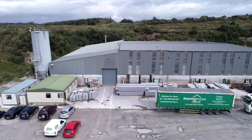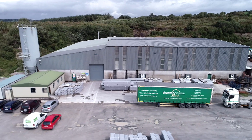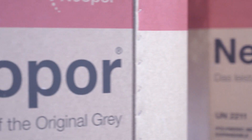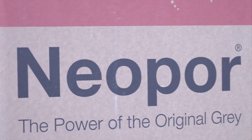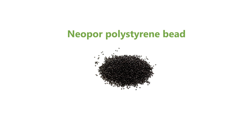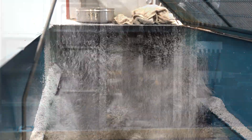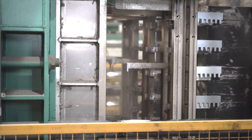Our Thermo wall blocks are produced in our Irish manufacturing facility in Killarney, County Kerry. The manufacturing process begins with neopore polystyrene bead. Using steam, the EPS bead is expanded to 10 times its original size.